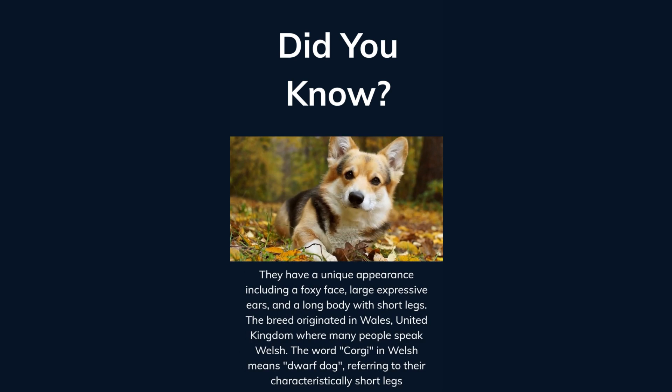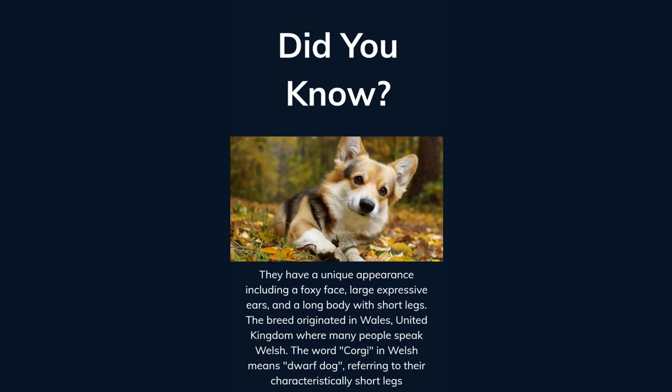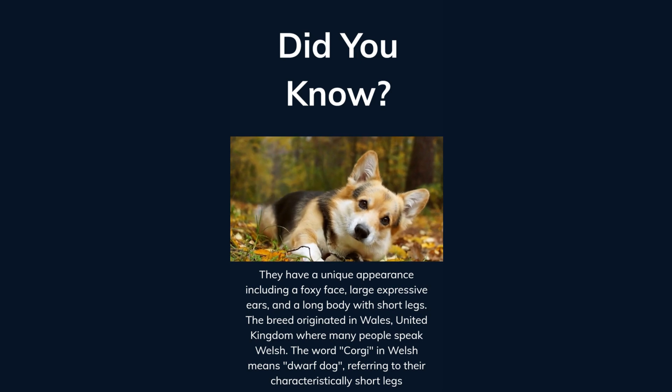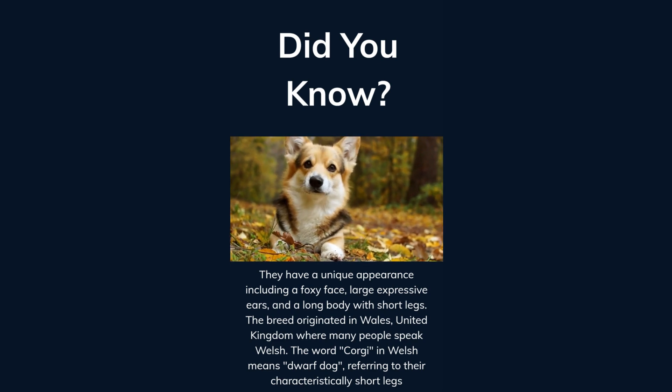Corgis have a unique appearance, including a foxy face, large expressive ears, and a long body with short legs. The breed originated in Wales, United Kingdom, where many people speak Welsh. The word corgi in Welsh means dwarf dog, referring to their characteristically short legs.